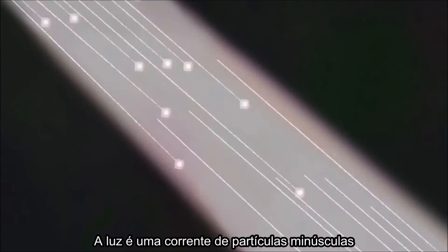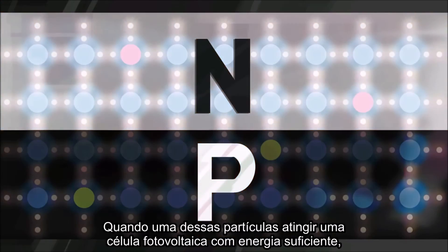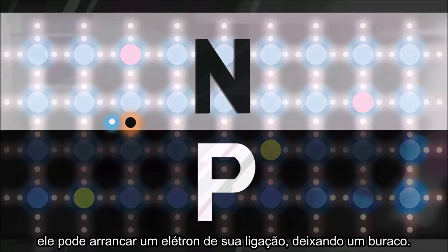You can think of light as the flow of tiny particles called photons, shooting out from the sun. When one of these photons strikes the silicon cell with enough energy, it can knock an electron from its bond, leaving a hole.